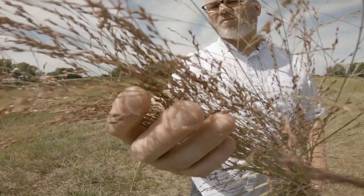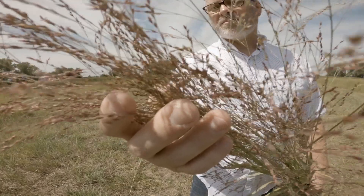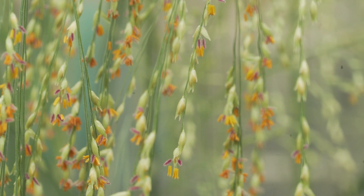So we can actually come in, take a sample of this, and do a very nice job of predicting potential ethanol yield on a per-acre basis from the plant material.